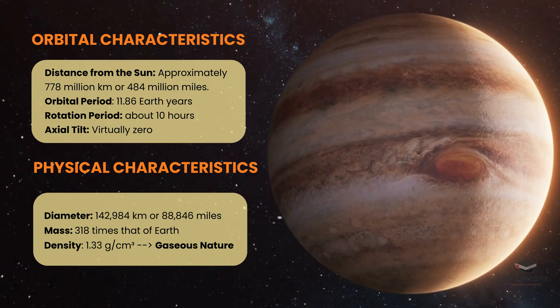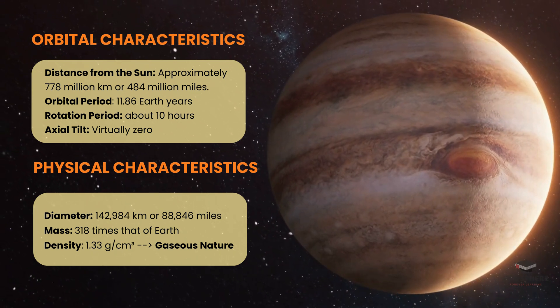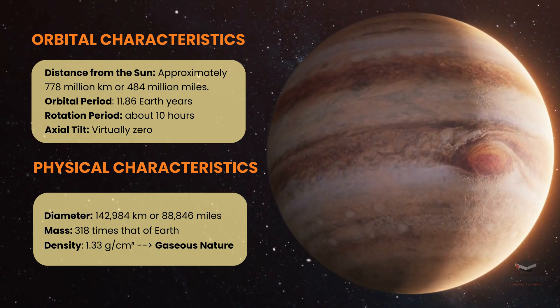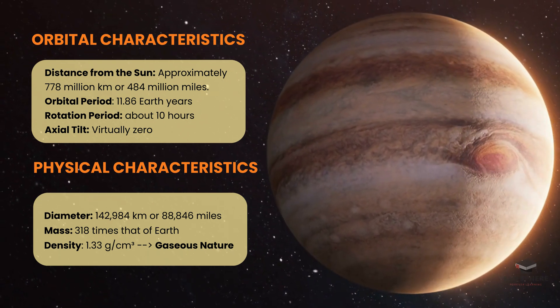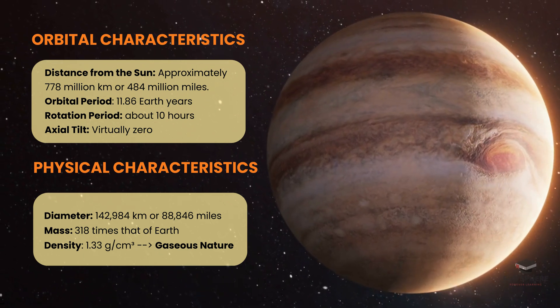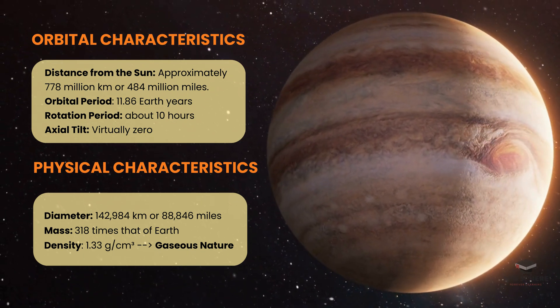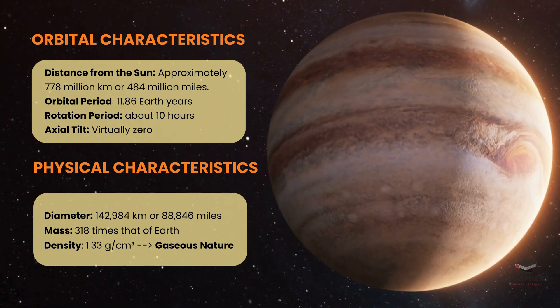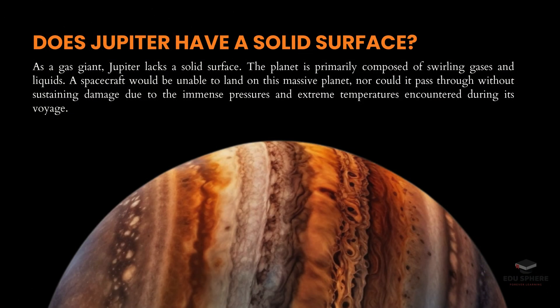When it comes to physical characteristics, Jupiter is truly a giant. With a diameter of about 150,000 kilometers, it's the largest planet in our solar system. Jupiter's mass is 318 times that of Earth, yet it has a relatively low density of 1.33 grams per cubic centimeter, which highlights its gaseous nature. As a gas giant, Jupiter doesn't have a solid surface — it's a vast expanse of swirling gases and liquids. Any spacecraft attempting to land would find it impossible, facing immense pressures and extreme temperatures.